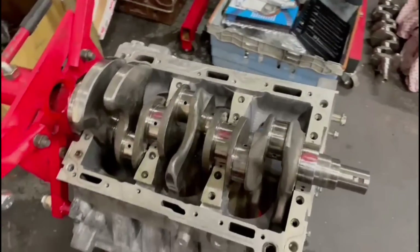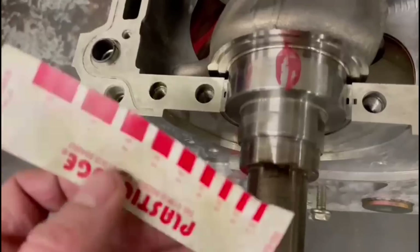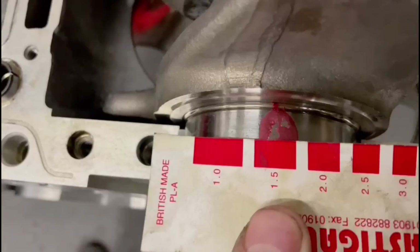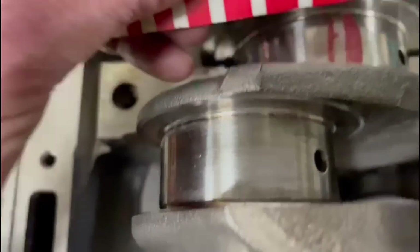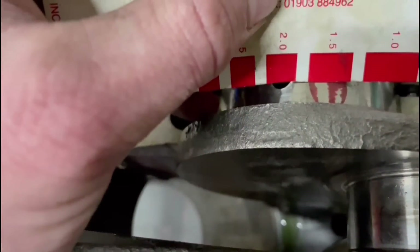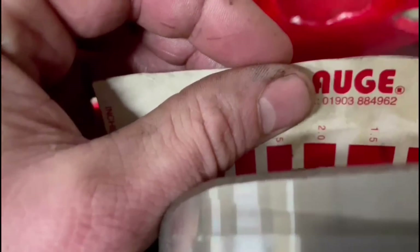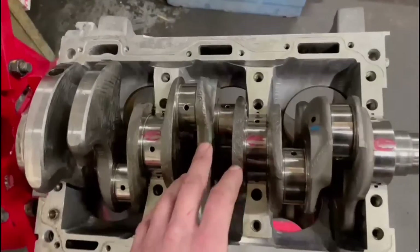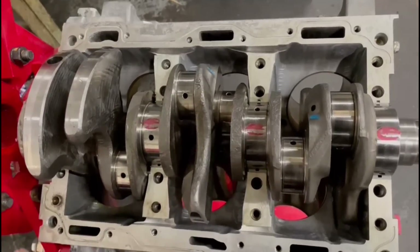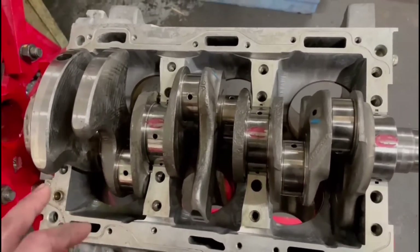I've bolted down the crank cradle again with the black tag bearings in and checked the clearances. To be honest, they're coming out at about 1.5 thou on one journal but the rest are probably somewhere between 1.3 and 1.4 thou - slightly smaller than the yellows. The back one is somewhere between 1.5 and 1 thou. So not that much different from the yellow ones, but I think these are slightly smaller clearance overall. I'll talk to Lee, but I think we'll probably end up running the yellow tag bearings, which gave 1.5 thou consistently on all four main journals - that's what I want to go for, and the crank spun quite nicely.